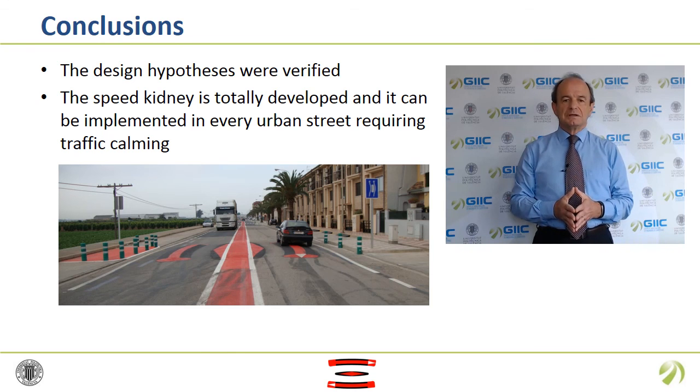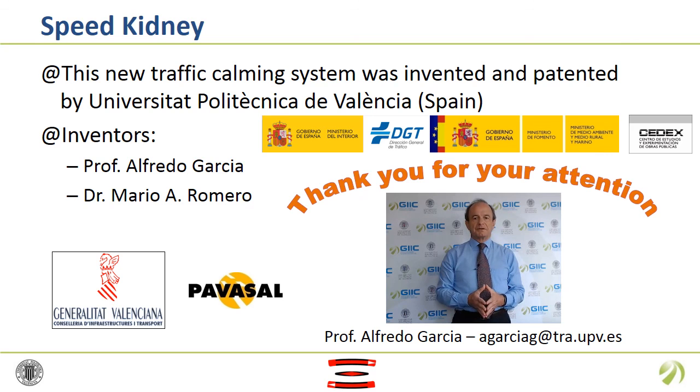Therefore, the Speed Kidney is totally developed and can be implemented in every urban street requiring traffic calming. This invention was patented by Universitat Politècnica de València, Spain. The Spanish General Traffic Authority, the Generalitat Valenciana and the company Pavassal collaborated in the development. Please do not hesitate to contact me if you are interested or have any doubts.